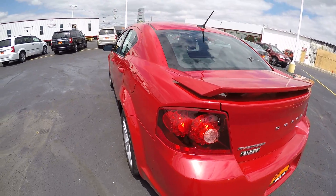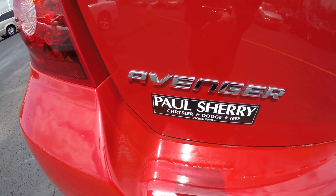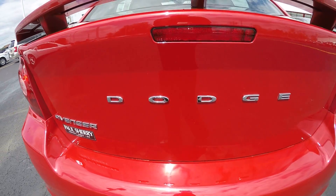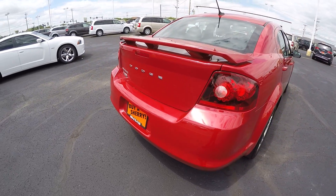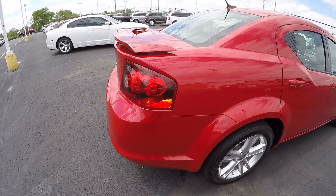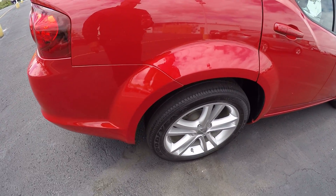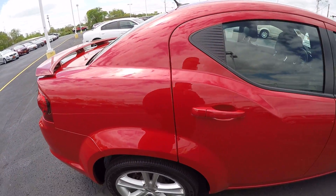We've got a spoiler on this. There's your Avenger badging, your Dodge badging, chrome-tipped dual exhaust, and the paint is in great condition.